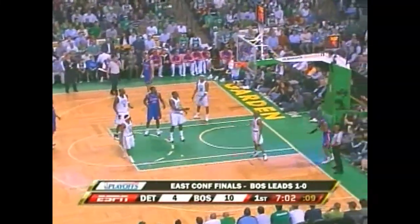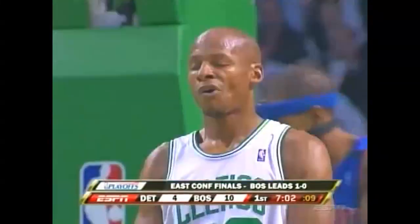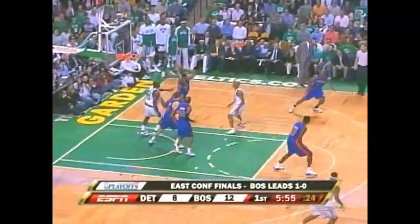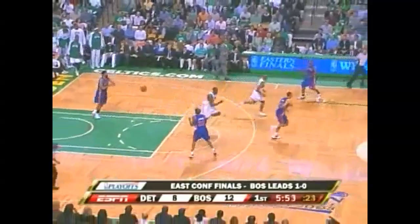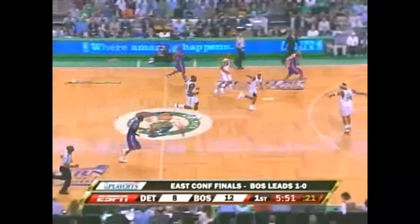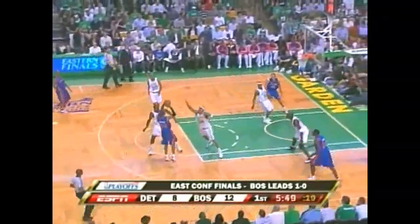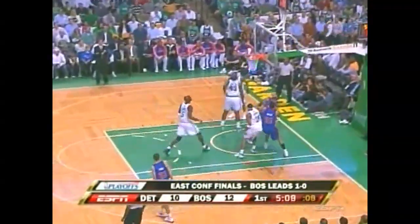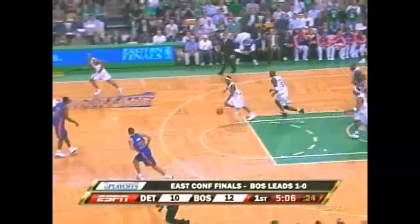Hamilton and Allen. And the foul goes on Allen. Hamilton just leans in for the jumper, won't go. Allen looks to shoot as Hamilton comes down to the other side. Allen put inside, blocked by Perkins. Good defensive play.